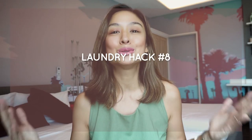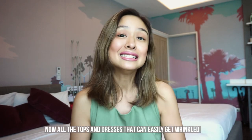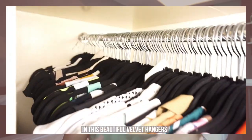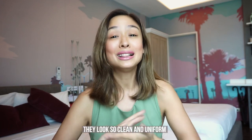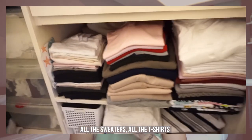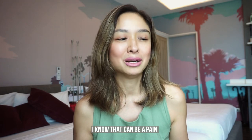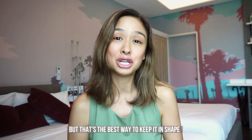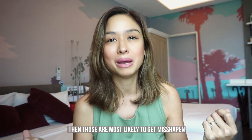Laundry hack number eight: store your clothes properly in your closet. All the tops and dresses that can easily get wrinkled need to be hung. I've recently invested in beautiful velvet hangers and they make all the difference — they look so clean and uniform. Apart from that, all the sweaters and t-shirts need to be folded and stacked properly. I know that can be a pain because no one really likes folding, but that's the best way to keep them shaped — because if you hang everything, those items are most likely to get misshapen.